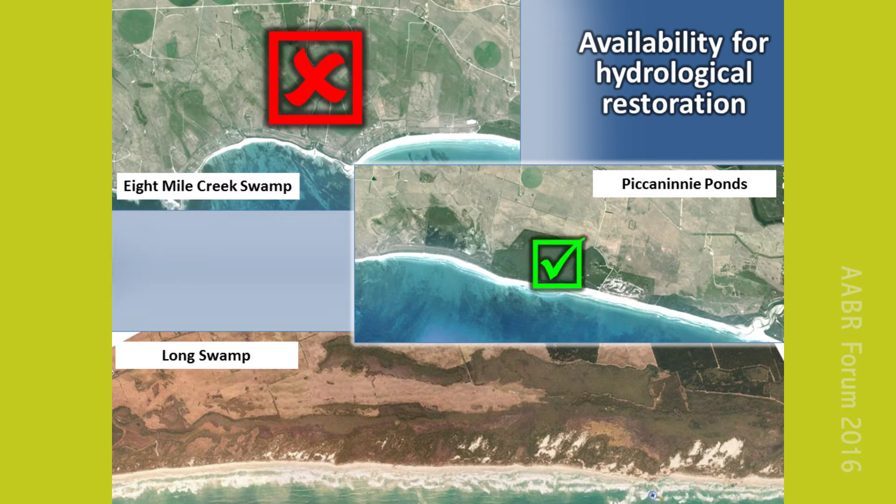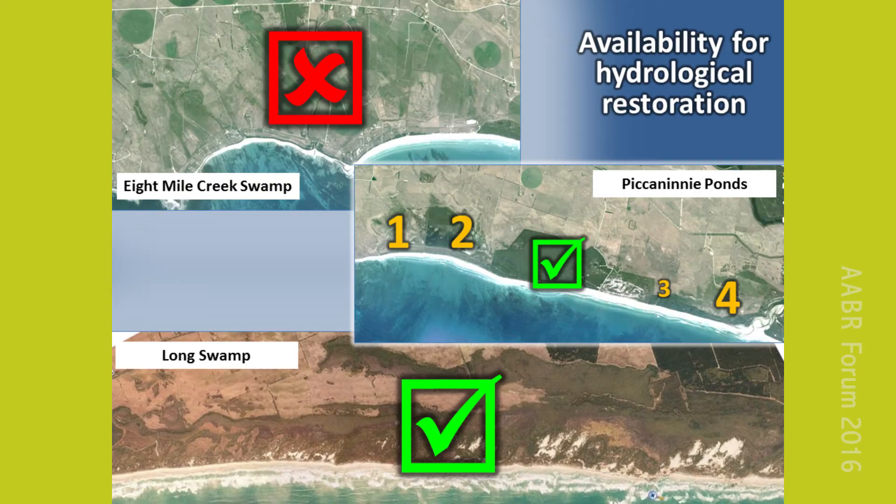In contrast, about a third of the neighbouring Piccaninny Ponds system was reserved in 1969, leaving the privately owned parts of the system in the hands of just four landholders, a much more feasible prospect for restoration. Fortunately, Long Swamp was already fully reserved for nature conservation. However, this brings us to another potential challenge, which is how you achieve consensus for initiating change on public land.